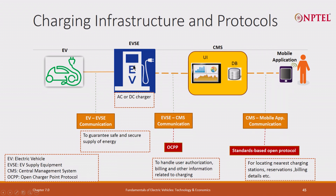This is connected to the grid. So it is communicating to a central management station, which lies with the grid operator. That tells you how many chargers are active, how much power is being drawn, whether there is a problem, and the rate at which they are being built. So there is the electric vehicle, the Electric Vehicle Supply Equipment (EVSE), and the Central Management System (CMS). The communication between EVSE and CMS is OCPP — Open Charger Point Protocol — which handles user authorization, billing, and other information related to charging.